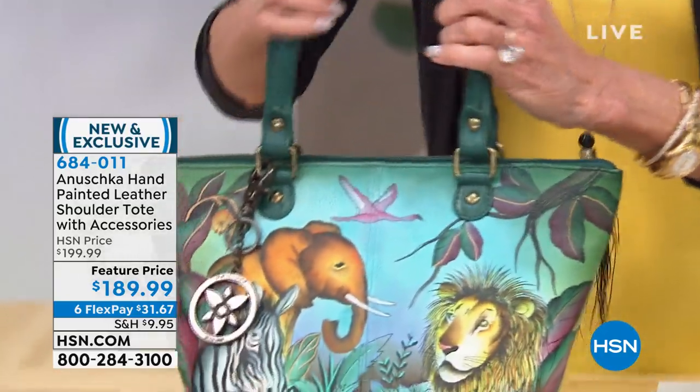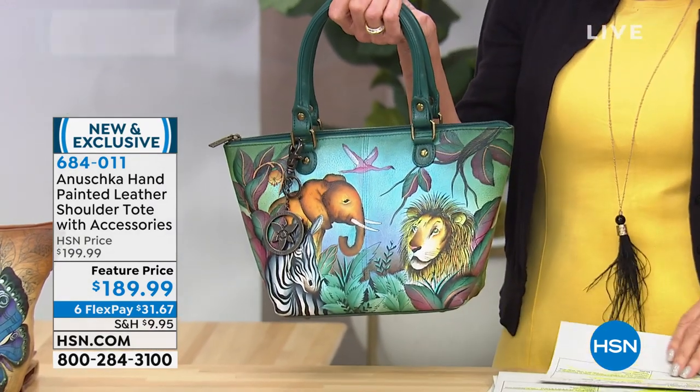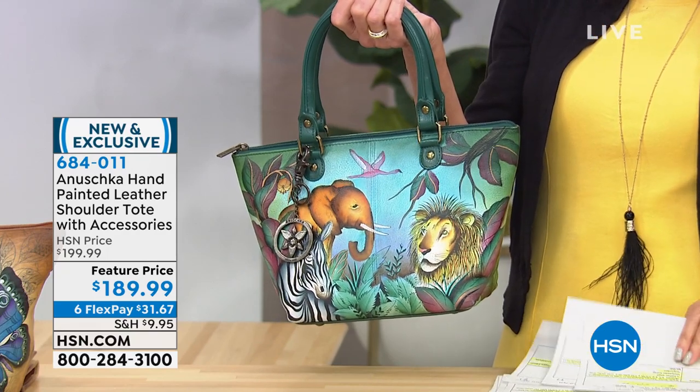Do you notice how the yellow picks up on your outfit? It does, you're right. That little hint of yellow in the line. That's what we always talk about. Anushka is magical — every artwork is gonna pick up on your wardrobe. Little hints of color, little hints of paint, that makes every bag actually neutral.